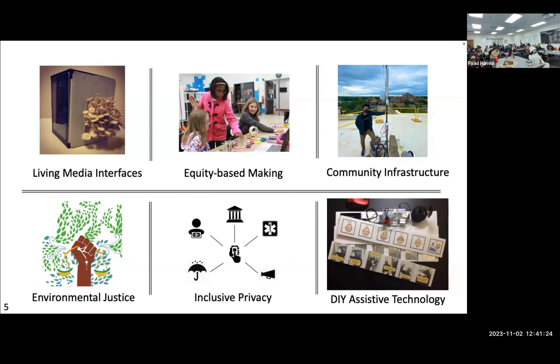Another area I'm interested in is community infrastructure and community infrastructuring — addressing historical and geopolitical issues where communities don't have adequate access to resources and services. How can we rethink and redesign some of these issues with community perspective, participation, and very importantly, leadership? In a lot of my projects, I strive for a model where the community takes the lead, and the university or other stakeholders follow and support that perspective. I've also become very interested in environmental justice.